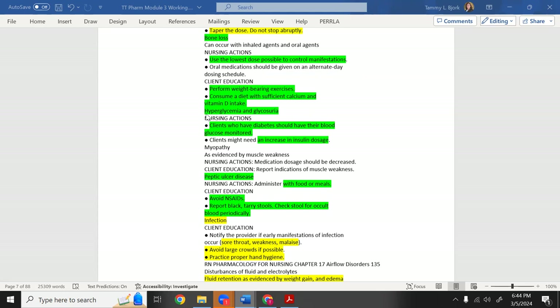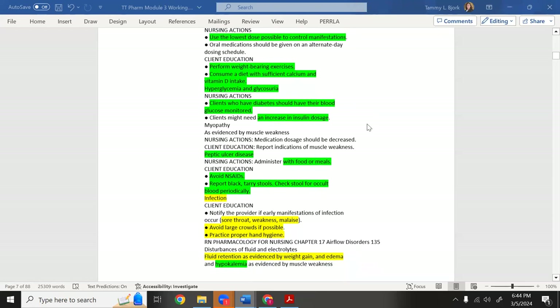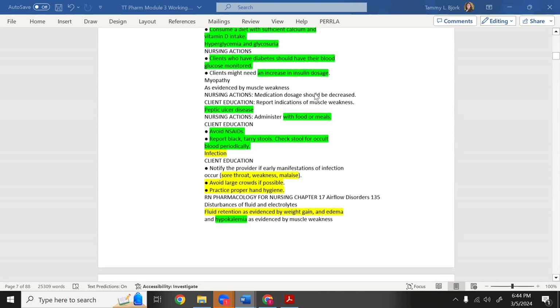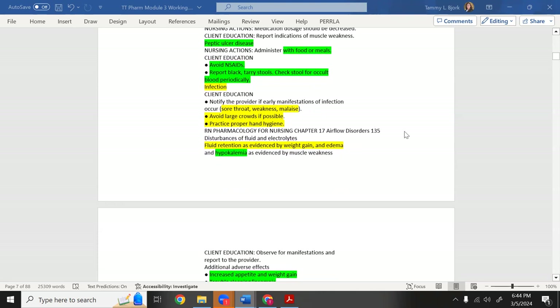If blood sugar gets too high, the patient develops hyperglycemia and may spill sugar in the urine (glycosuria). Diabetic patients need glucose monitoring and possible insulin adjustment. Another critical concern: steroids can cause peptic ulcer disease — they erode the GI lining.